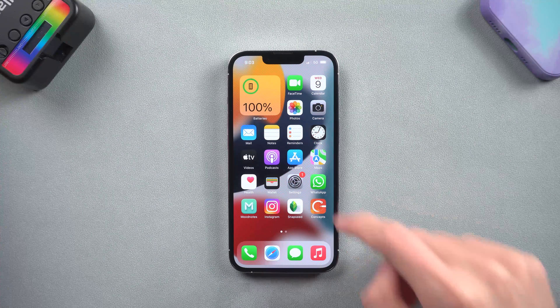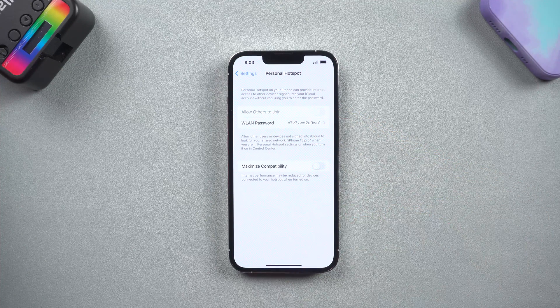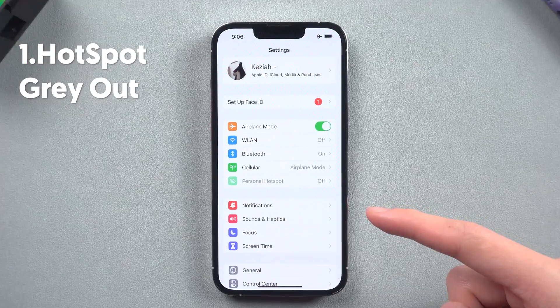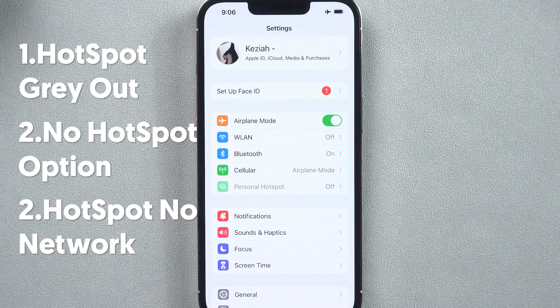Hello everyone. Have you ever met the situation when you tried to use your iPhone Personal Hotspot and then realized it doesn't work? It usually will have several situations like Personal Hotspot option grayed out, no hotspot option showing, or the hotspot didn't have network on it.